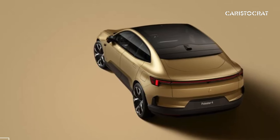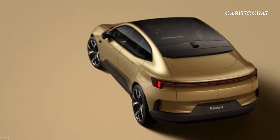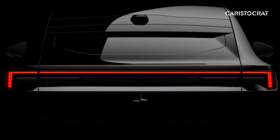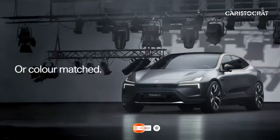When asked if Polestar 4s in all markets would come without a rear window, a company spokesperson confirmed they would. We think that's a bold move, but there's no looking back. This concludes our review for today — thank you for listening, and we would love to see you come back to our channel.